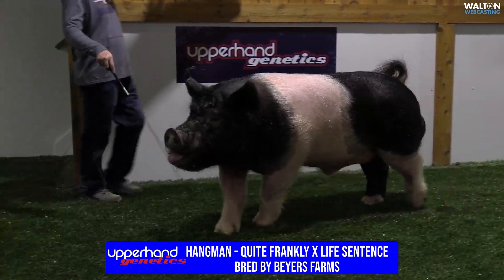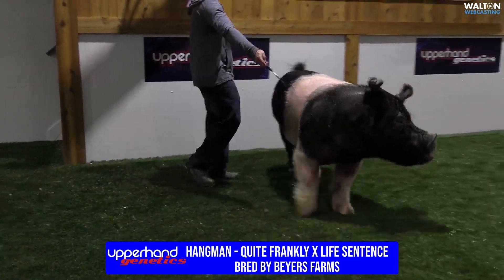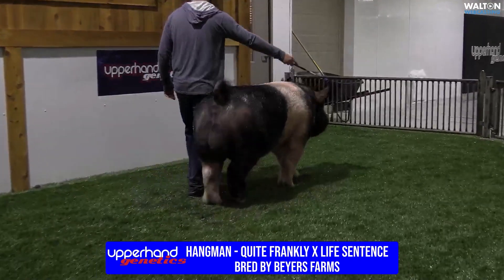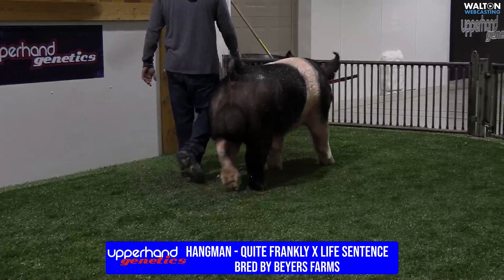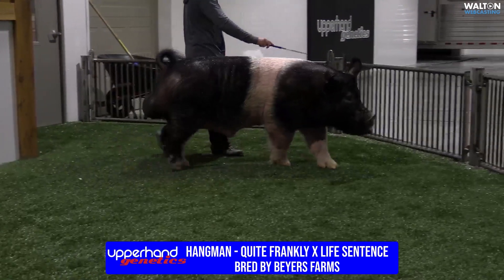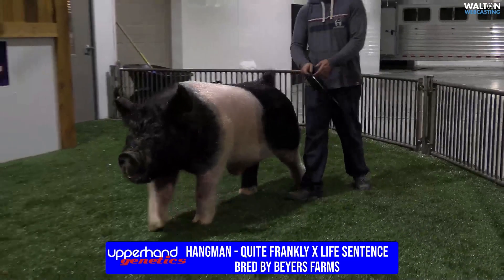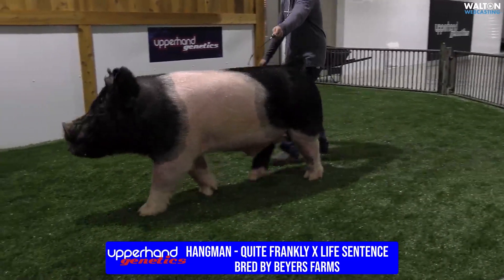We're going to start up here with our crossbreds. This is the first of the mature boars, and then we'll get into the younger boars. This is Hangman — a boar that we bought at PT two years ago from Todd Byers and his family there in Texas.